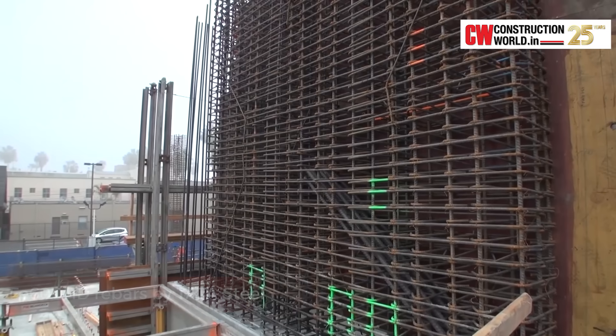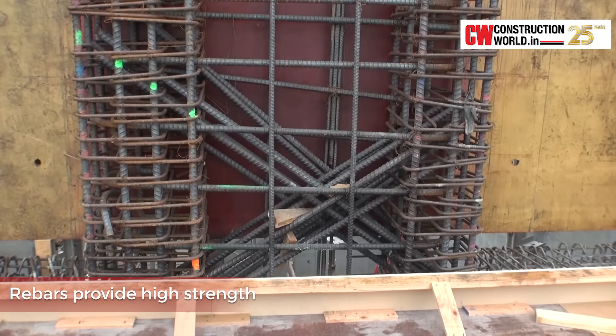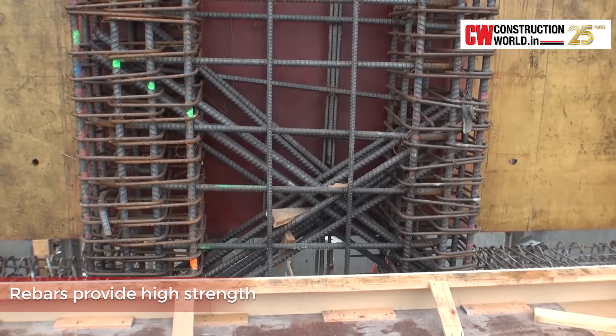These rebars offer superior strength with no compromise on ductility. As far as FE600 is concerned, this is a high-strength rebar that has been launched by Tata Steel recently, and it is the first time in the country. But internationally, if you look at Southeast Asia, Europe and other parts of the world, they have already migrated to FE600.